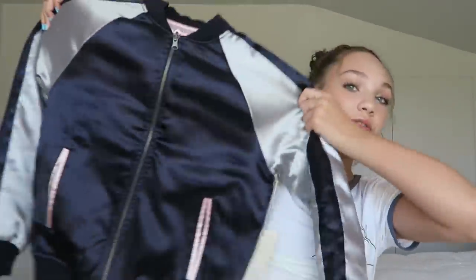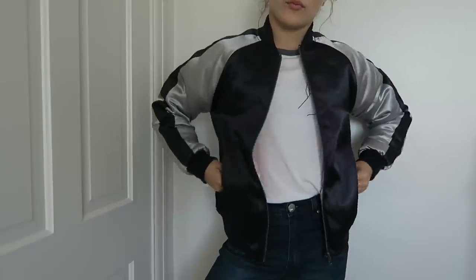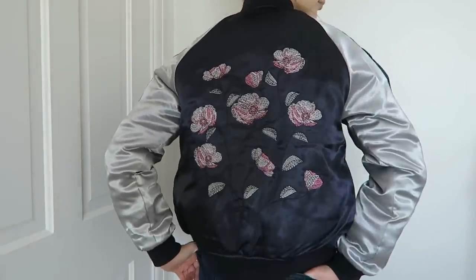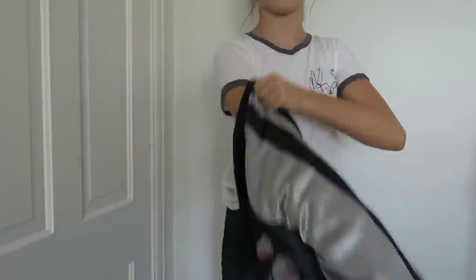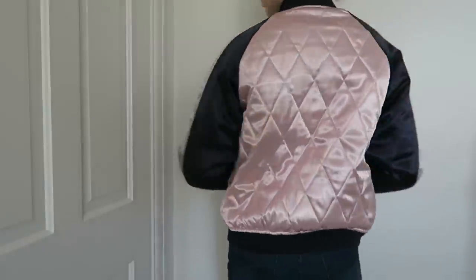Last but not least, we have the statement piece — this bomber jacket. The back has really cute detailing. It's also reversible, so you can wear the original side or flip it to the pink side if you're more girly. You don't have to spend money on two different bombers — just reverse it depending on the day. It looks super cute with one of those tank tops and a pair of jeans.